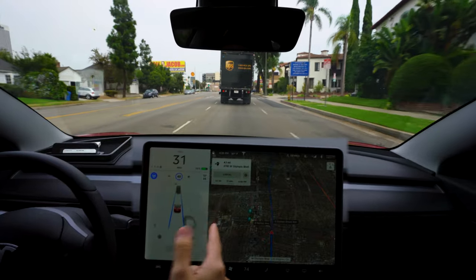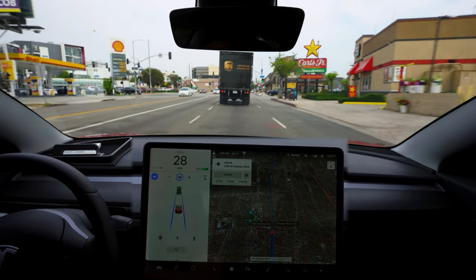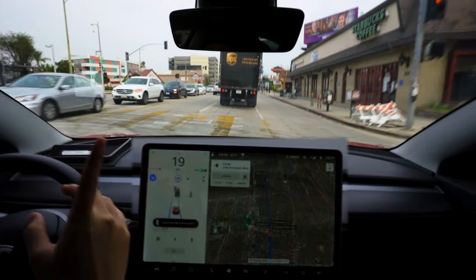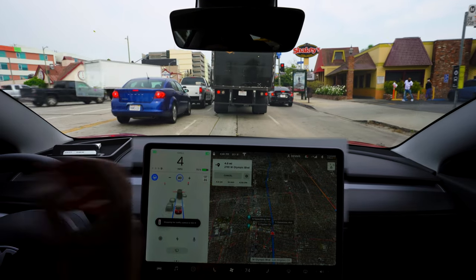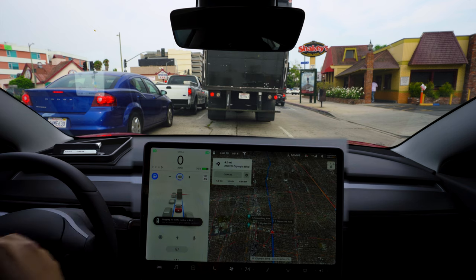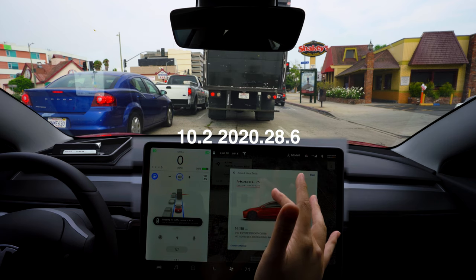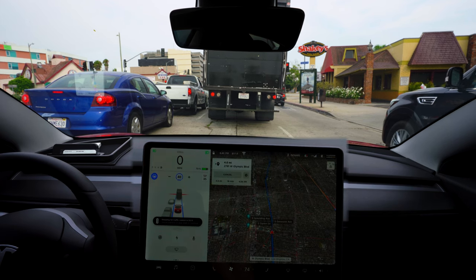We still have 4.1 miles to go till we get to our destination and it's going to take about 17 minutes in Los Angeles traffic. It looks like we're going to pass through this traffic light pretty well — it turned yellow while we were mid through the intersection but it went through. In terms of the conditions today, it's 91 degrees, very muggy and cloudy because of all the fires, so there's a lot of smoke in the area. This is version 10.2, 2020.28.6 — the latest version as of when I'm recording this video.